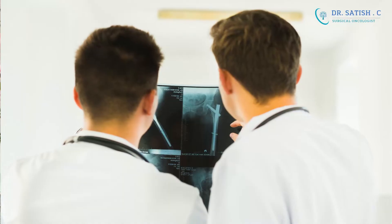But if the lump is slightly big, or if there is any suspicion that it has spread to the lymph nodes in the armpit, then a PET CT helps to evaluate it further.